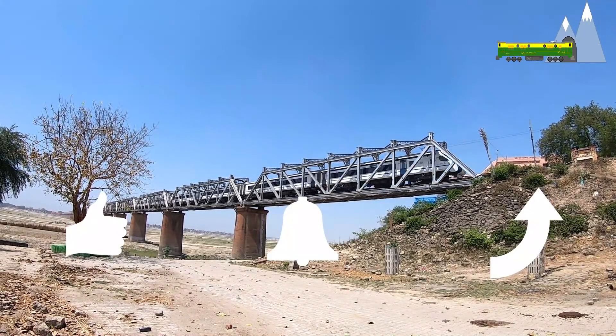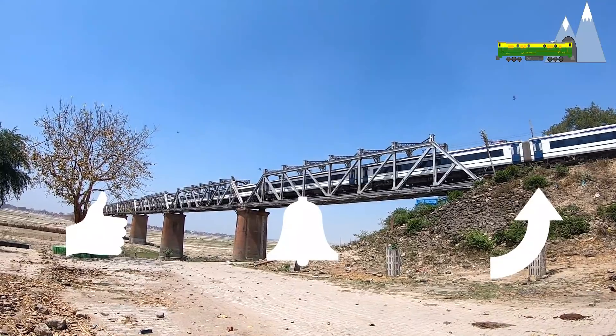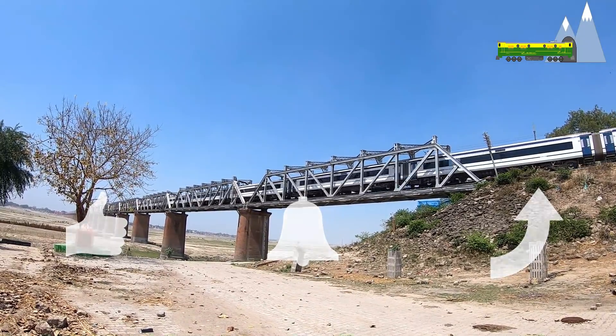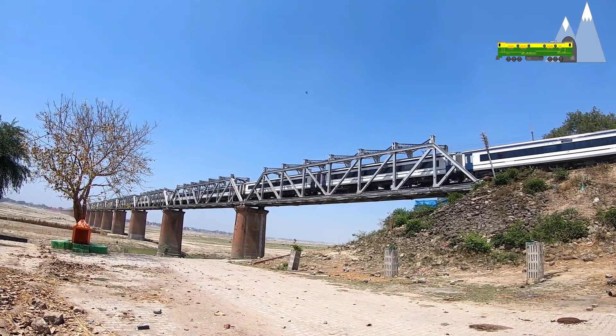One change still awaits this prestigious train — the shift to multiple unit trainsets. What are your views? Please share in the comments section.